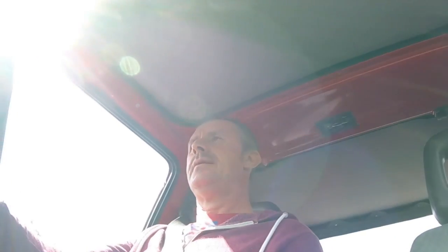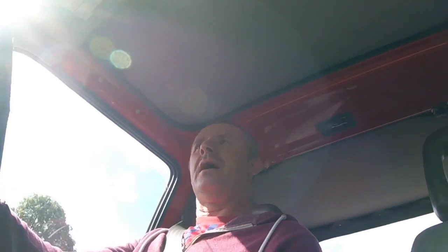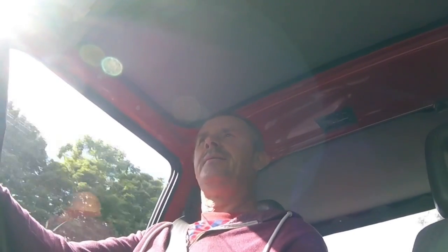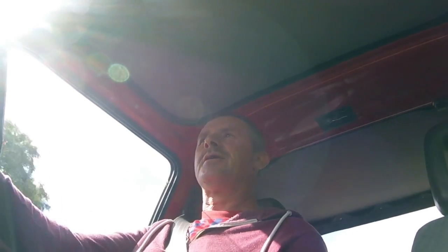Think about it — how much is a 2004 Land Rover? Probably three or four times the price of this, if not more. And this will go just as far off-road as a Land Rover would. I would definitely recommend it. Some people say to me 'that's a girl's car' or whatever — I don't agree with that at all.